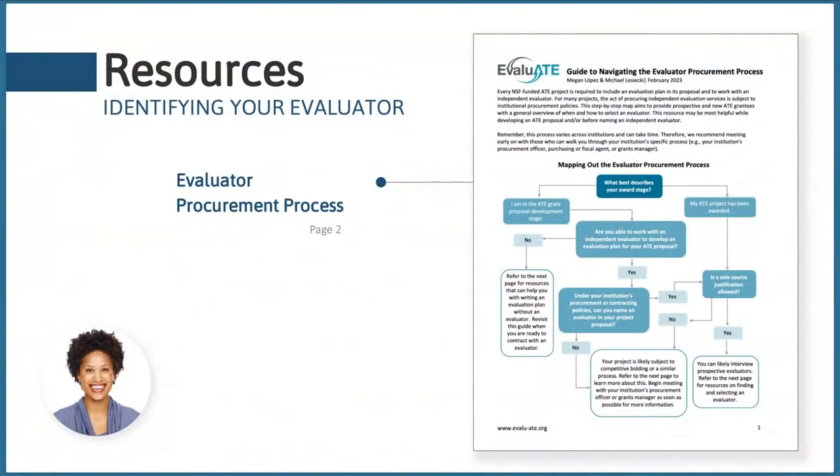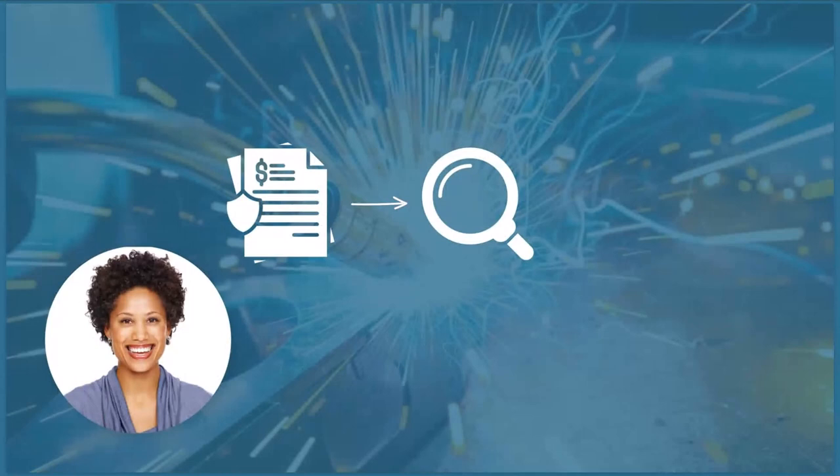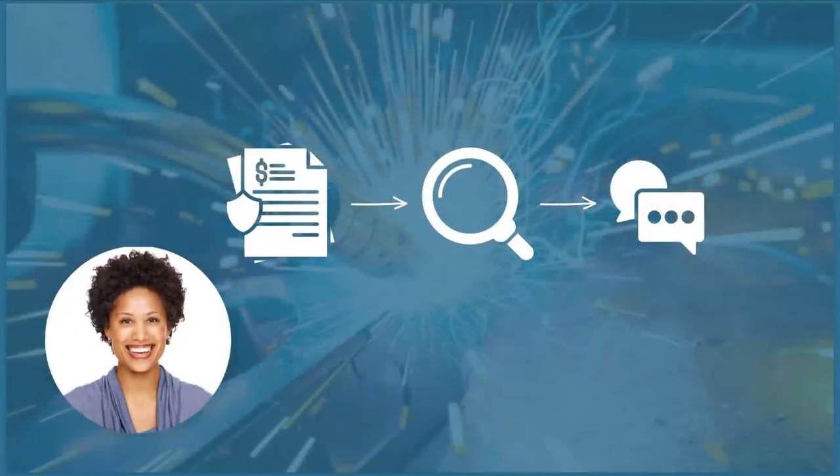The first thing Jen did was call the procurements office at her college. She referred to Evaluate's evaluator procurement process guide to help understand what this process might look like. She found out that at her institution they would allow her to name an evaluator in her proposal, so her next step was to find one. She used Evaluate's guide to finding and selecting an evaluator, conducted interviews with a few evaluators, and found someone who was the right fit. If you can't hire an evaluator until funded, you'll follow this same process after receiving the green light.